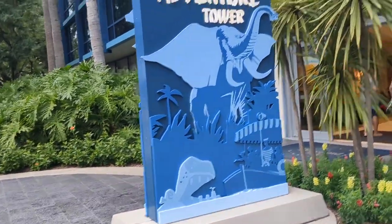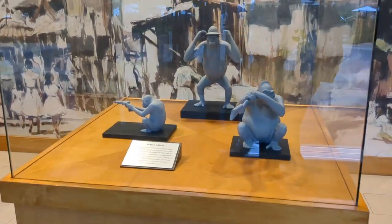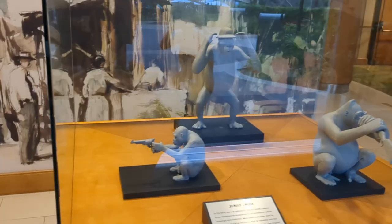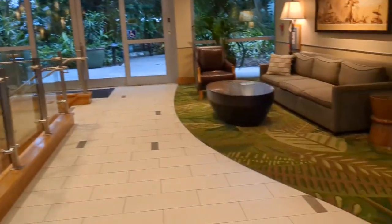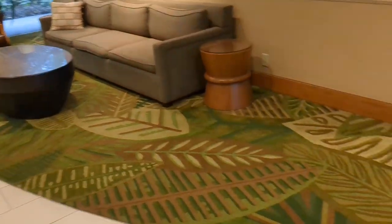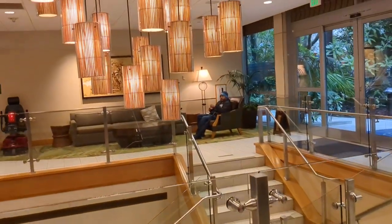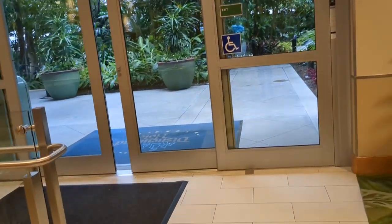Our final tower is Adventure Tower, obviously themed to Adventureland. Sure enough there's concept art and models for Adventureland, including Jungle Cruise monkey models, elephants, and giraffes. The carpet has a nice tiki design. There are also more meeting rooms here — Disneyland Hotel is a convention hotel, and conventions can add to crowds, so it's something to be aware of when booking. The hotel seems relatively empty today though — the vibes are really immaculate.